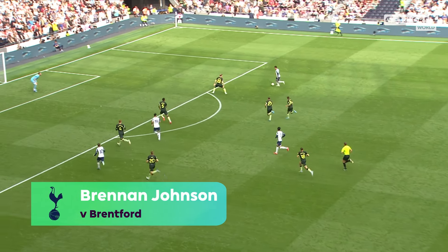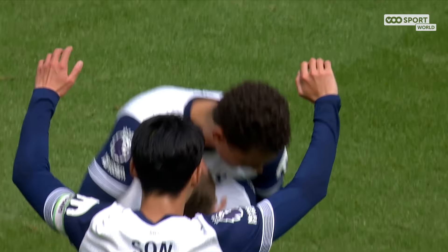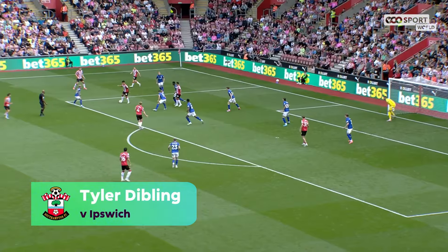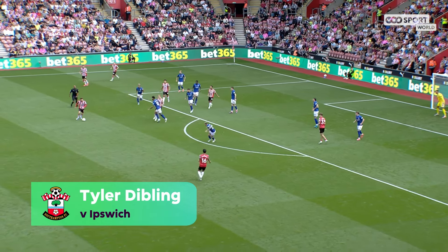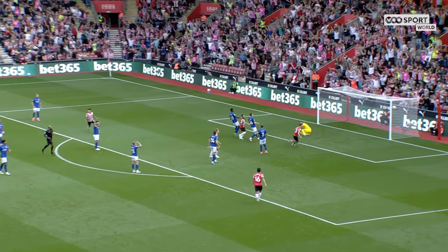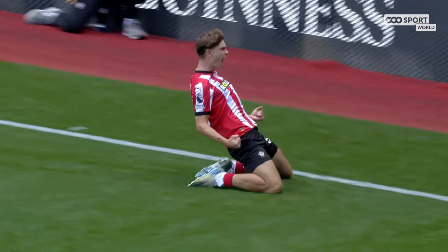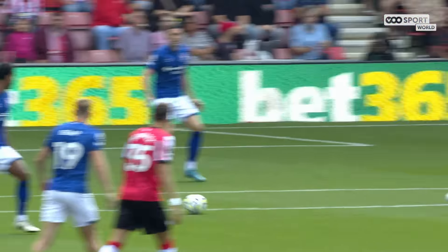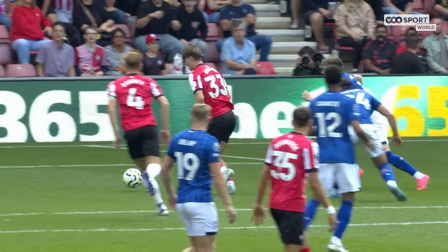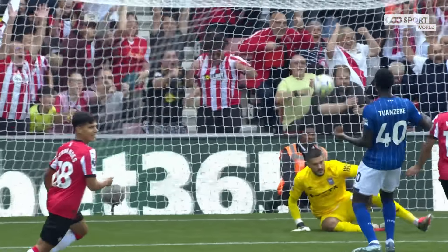It's Brennan Johnson, still Brennan Johnson here around the outside, two men on him! High O'Shea! Lallana gets it — through to Dibling! What a moment for Tyler Dibling! The 18-year-old with his first goal for Southampton! Well, he's making quite a name for himself, this young man!